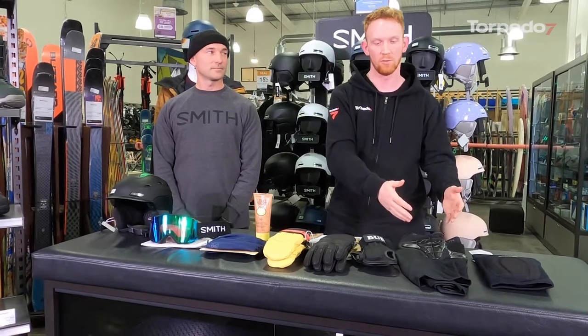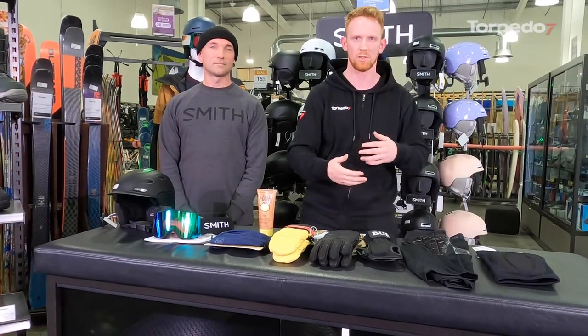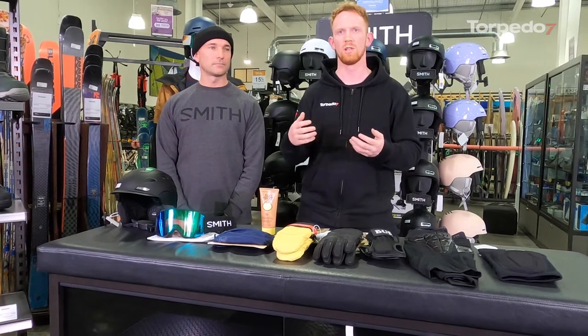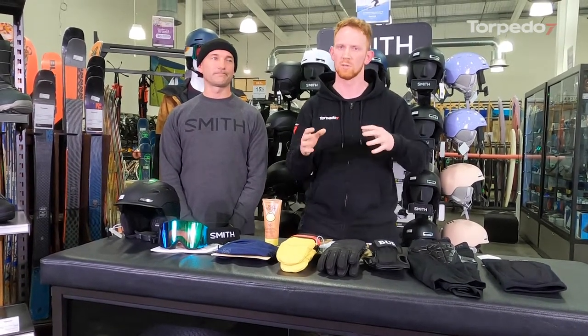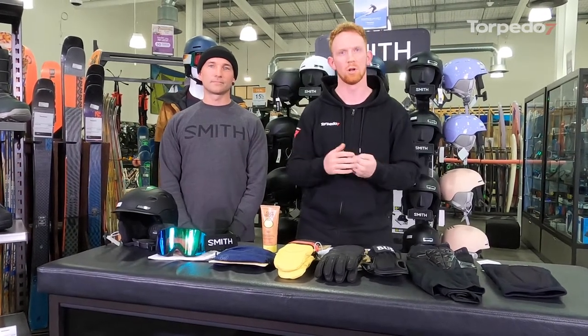When we move into some of the other protective equipment as well, we're talking back protectors and the like — they're also there to keep you safe from others. It's a little crash, someone comes in behind you, loses a bit of control — that's going to keep you safe in that little occurrence as well.